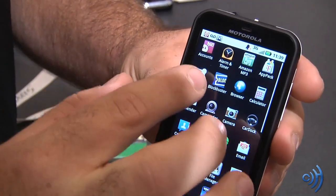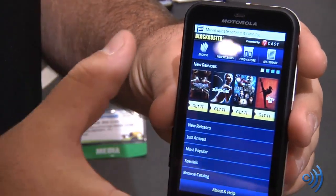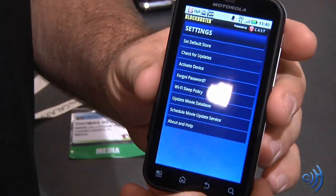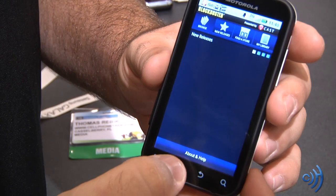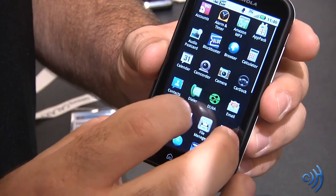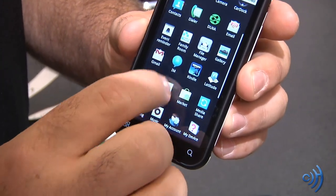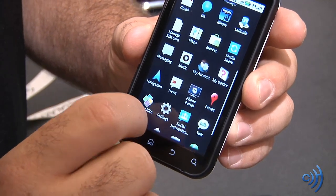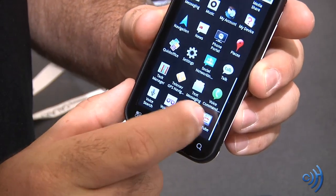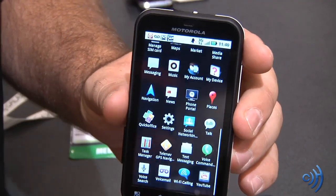Looking at some native apps — the device comes with the Blockbuster Movie app, where you can rent a DVD the same day it comes out and play it right on your screen. We also have Amazon, and it is a DLNA-capable phone as well. There's a native Kindle app, Motorola Phone Portal, Quick Office, social networking, and a dedicated YouTube client. It has a 3.7-inch capacitive display — definitely a lot of fun with this device.